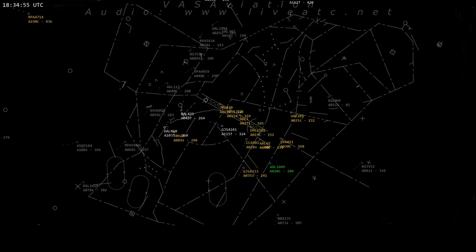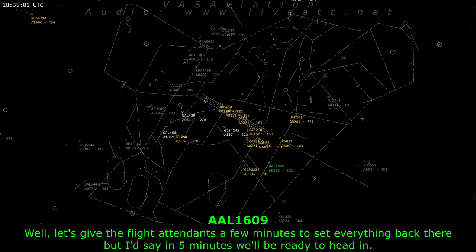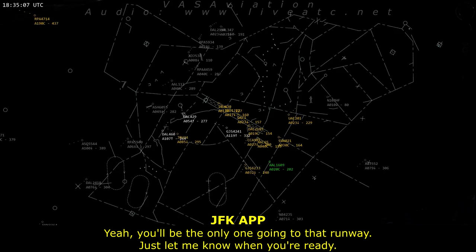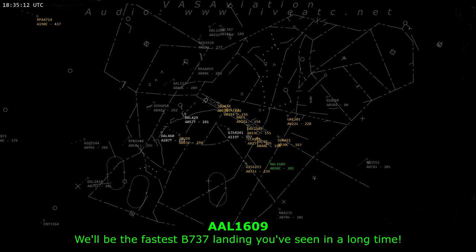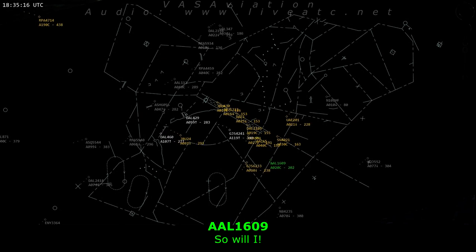Are you ready to go in now? Let's give the flight attendants a few minutes. I'd say in five minutes we'll be ready to head in. We want a nice 10 to 15-mile final and not a lot of interruptions. Yep, you'll be the only one going to that runway. Just let me know when you're ready. This is gonna be the fastest 737 landing you've seen in a long time. We'll be watching.